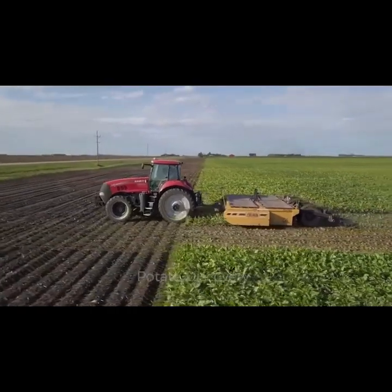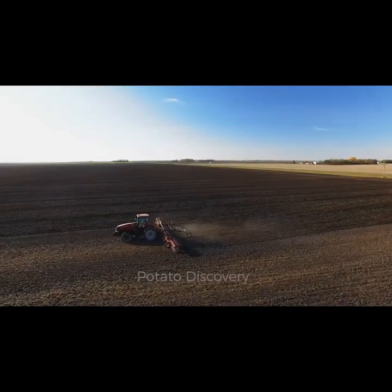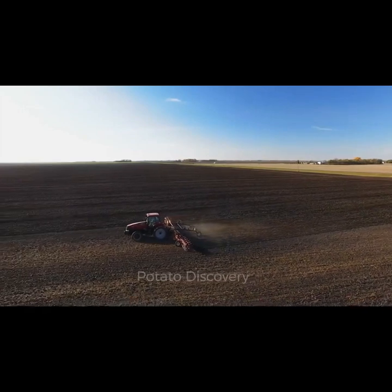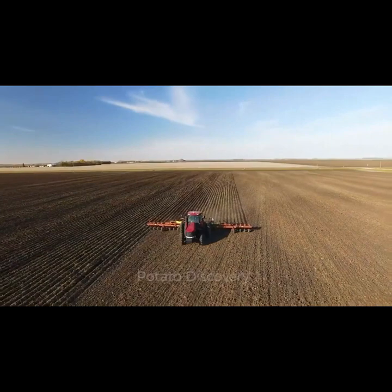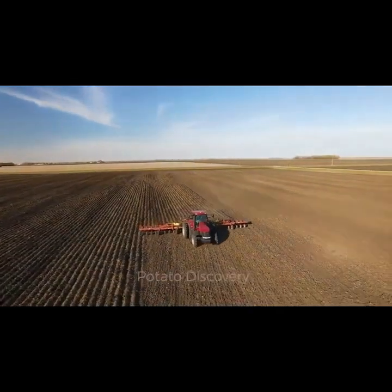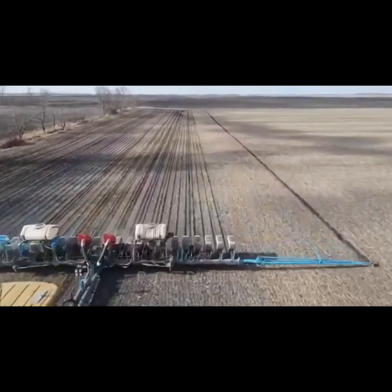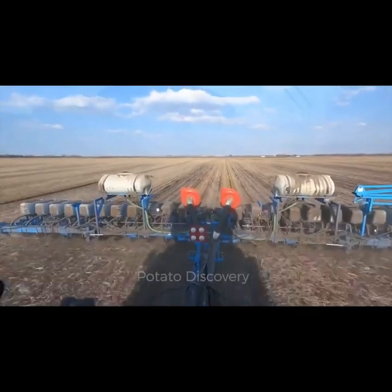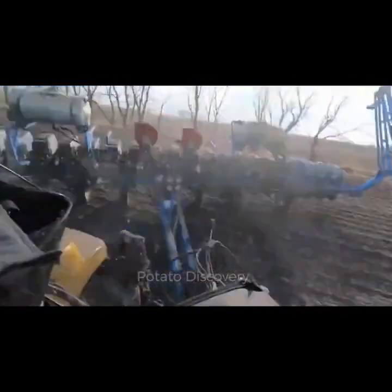Segment 1: The Beginning of the Journey. As we begin our exploration, let's first understand the critical stages that mark the beginning of the sugar beet production journey. American farmers have perfected their techniques, from seed selection to planting, ensuring optimal conditions for these sugar-packed wonders to thrive. Stay tuned as we delve into the initial steps that set the foundation for the impressive 60.6 ton yield.